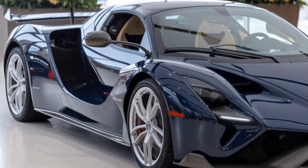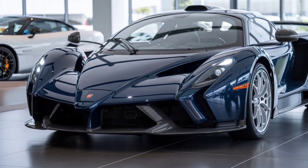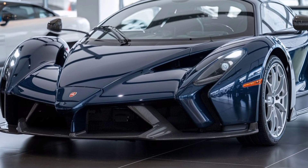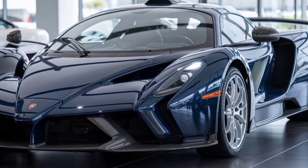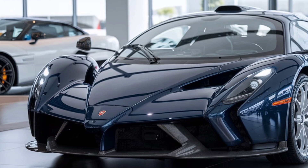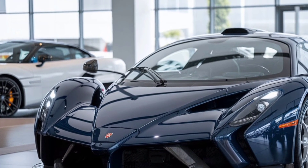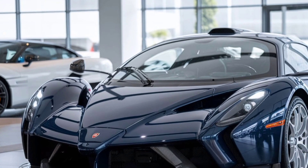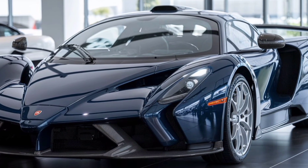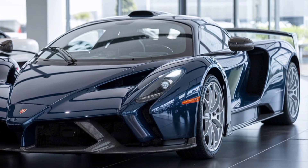Moving to the sides, the Pagani's sculpted curves are a testament to both form and function. The dramatic lines and aggressive stance create an impression of speed even when the car is stationary. The massive air intakes on the sides are not merely decorative — they play a crucial role in cooling the engine and optimizing performance. The forged alloy wheels, a signature feature of the Pagani, add a touch of elegance while ensuring maximum strength and minimal weight.